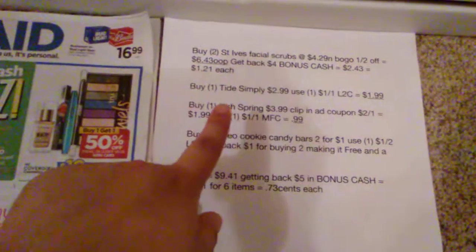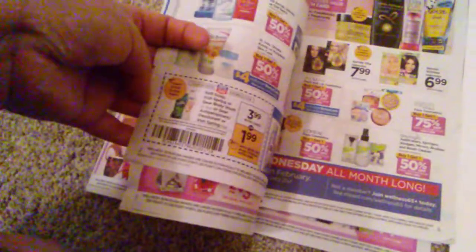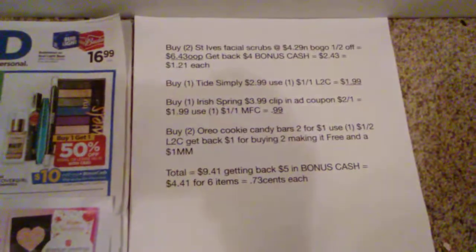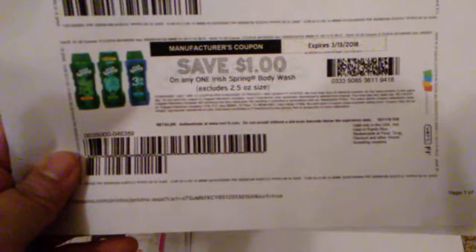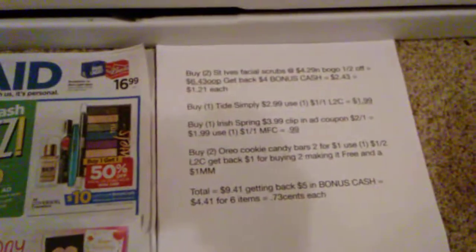Next you want to grab the Irish Spring. They're on sale this week for $3.99. There is a $2 off one in-app coupon, so you just go ahead and clip this out — that's going to make it $1.99. And then you can go ahead and print out this coupon from coupons.com, available right now for $1 off one Irish Spring, bringing your total down to just $0.99 for the Irish Spring.